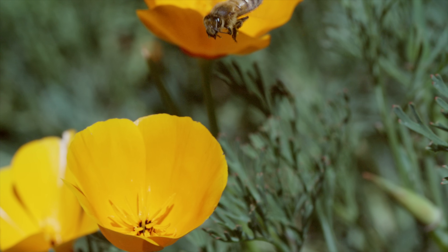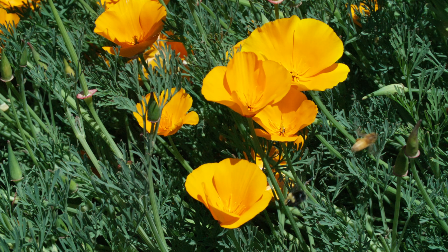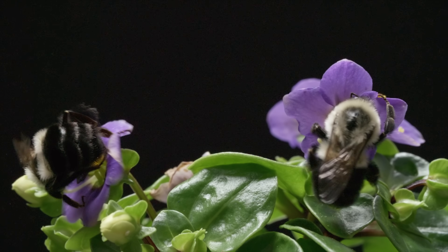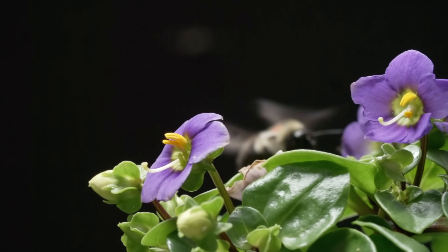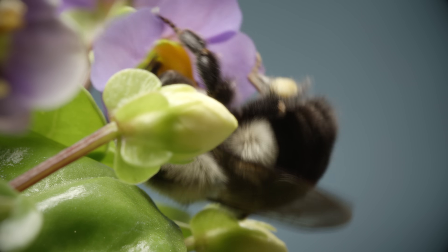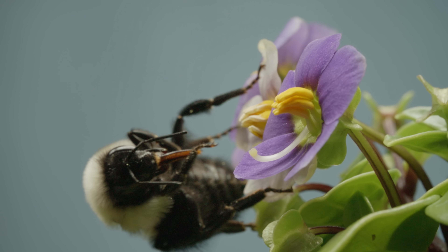Honeybees can't do it. This field is kind of a free-for-all — think Las Vegas buffet: tons of food, but long lines and lots of competition. Buzz pollination is more like a private club. By only permitting pollinators that know the secret knock, the flower ups the chances that its pollen will end up on flowers from the same club, the same species. The bumblebee has to work a little harder and there's no sweet nectar, but it's a reliable pollen stash that almost no one else has access to.